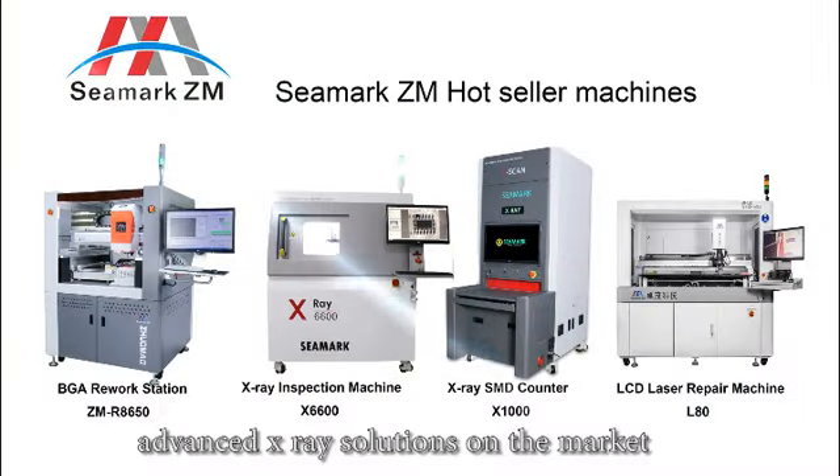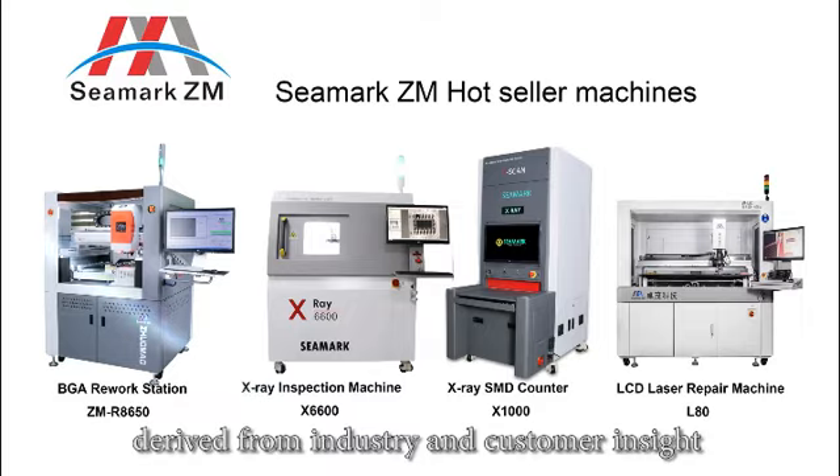C-Mark designs and manufactures the most technically advanced x-ray solutions on the market, derived from industry and customer insight.